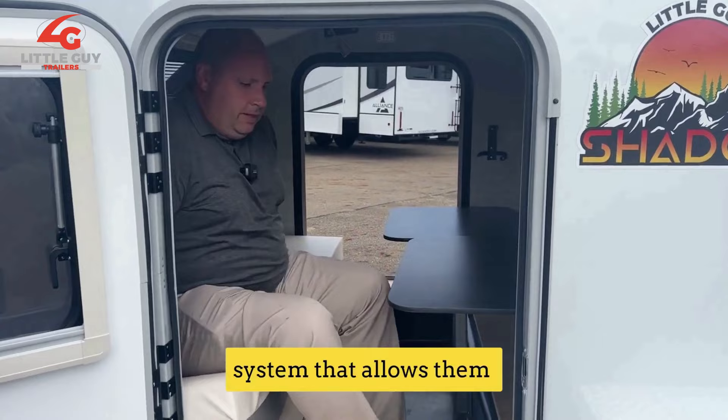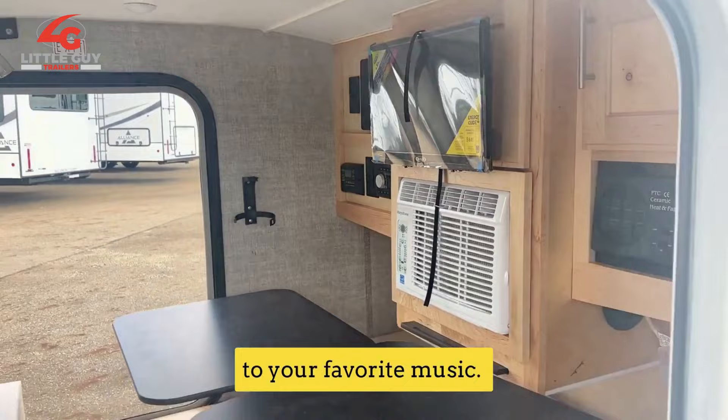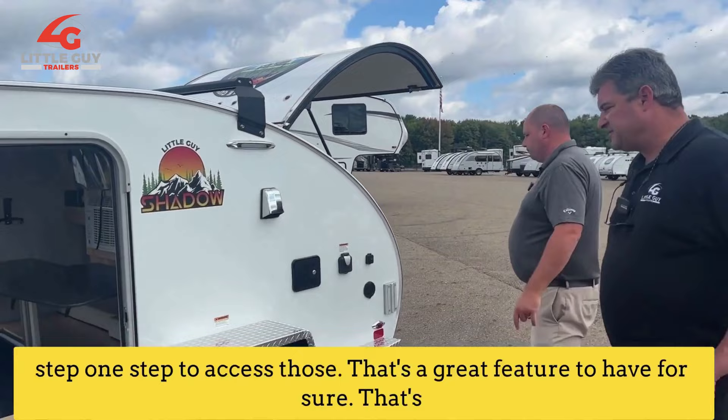There's also the entertainment system that allows the music to play inside the coach and outside of the coach. So while you're cooking in the great kitchen that's on the back of this, you could be listening to your favorite music. Another great thing is your roof rack is there. So if you want to take long kayaks or other camping things, you can actually access it easily because you can step on that step to access those. That's a great feature to have for sure — that's new as well.